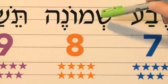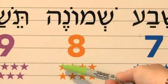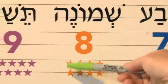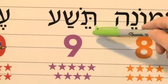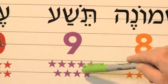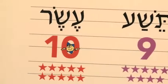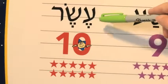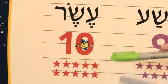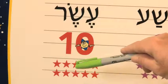The next one is shmona — eight. Achat, shtayim, shalosh, arba, chameish, sheish, sheva, shmona. Good job. Tesha — nine. Achat, shtayim, shalosh, arba, chameish, sheish, sheva, shmona, tesha. And lastly, if you're counting to ten — eser. Achat, shtayim, shalosh, arba, chameish, sheish, sheva, shmona, tesha, eser. Good job if you've done the counting to ten and become a Hebrew wizard.